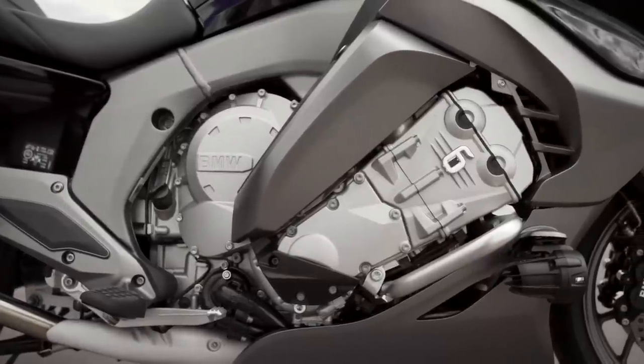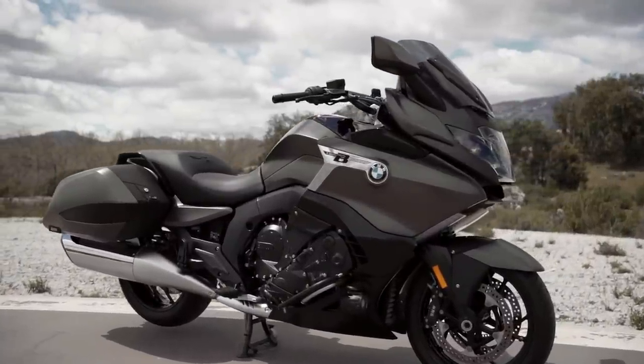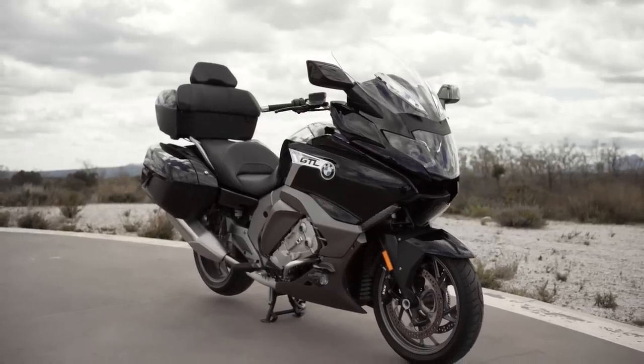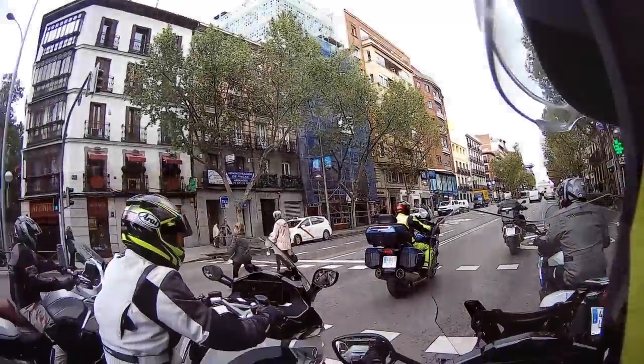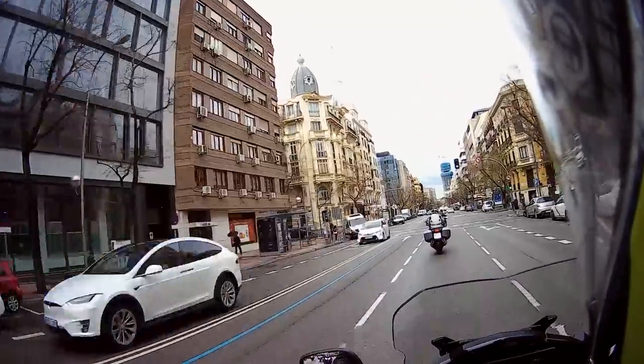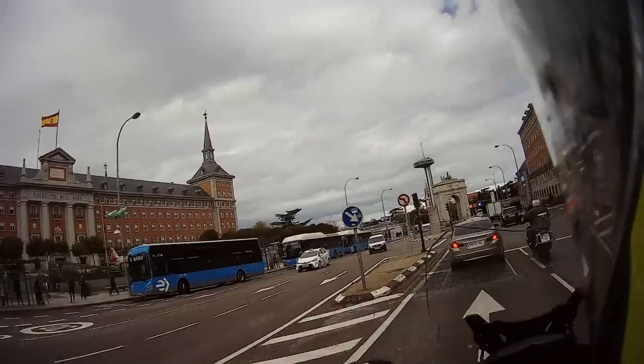BMW Motorrad presentó a la prensa especializada sus nuevos modelos K1600 de 2022, puestos al día con la norma Euro 5 y sobre todo en cuanto a conectividad, para reforzar aún más su faceta luxury touring. A pesar del mal tiempo, pudimos rodar unos kilómetros con ella y captar las primeras sensaciones a bordo.